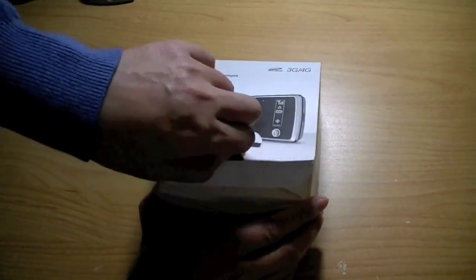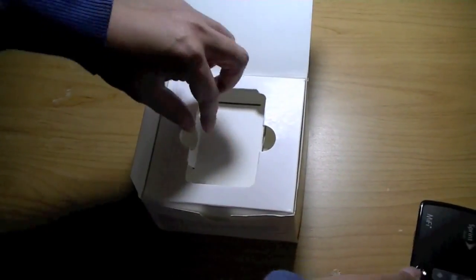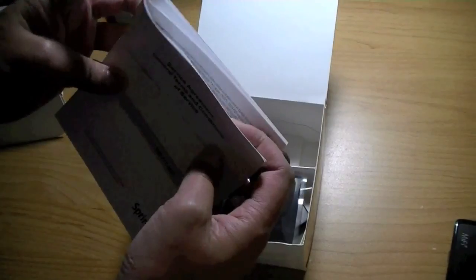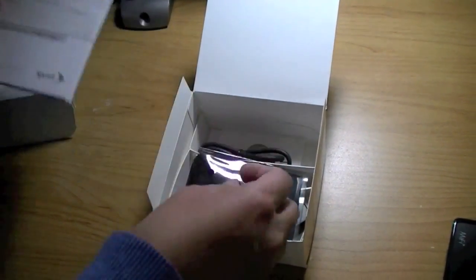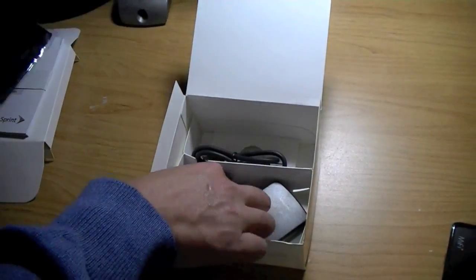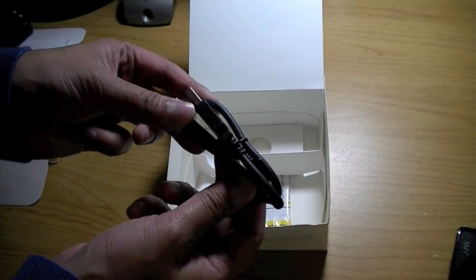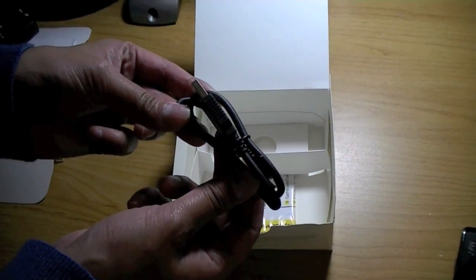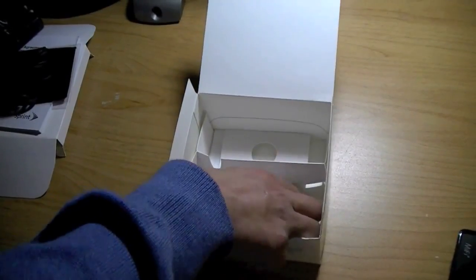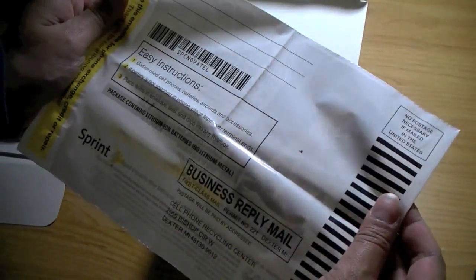Inside the retail packaging box for the Sprint MiFi 3G/4G, you have the MiFi Mobile Hotspot at the top. There's a tray with a variety of manuals and the terms of service agreement with Sprint. Underneath that you have a cloth protective pouch to carry the MiFi around, a wall charger, and a separate USB cable to charge the device at your laptop or to connect the device directly to your laptop so you're not broadcasting your Wi-Fi network ID. There's also a postage-paid bag so you can send in an old device to recycle to Sprint.